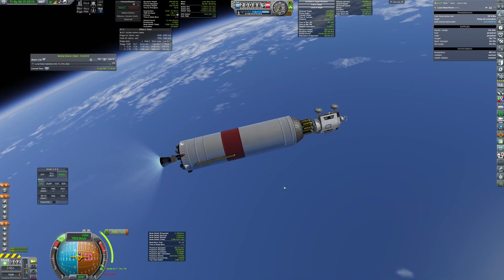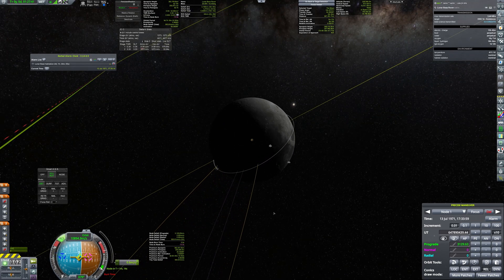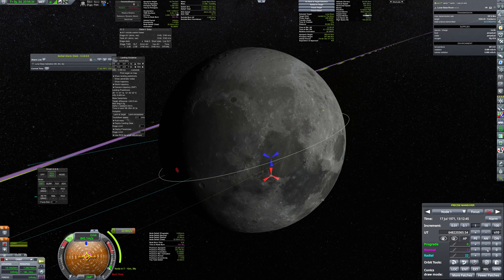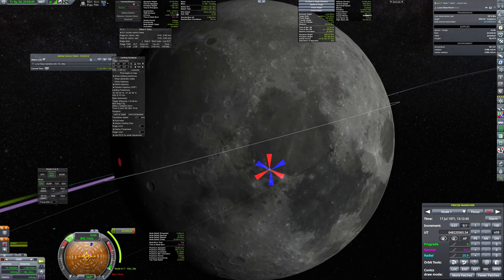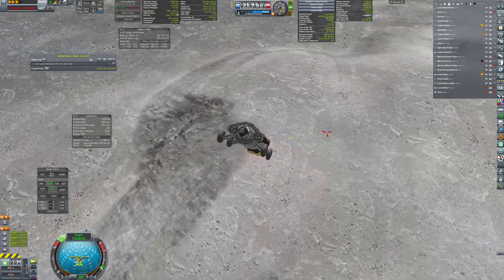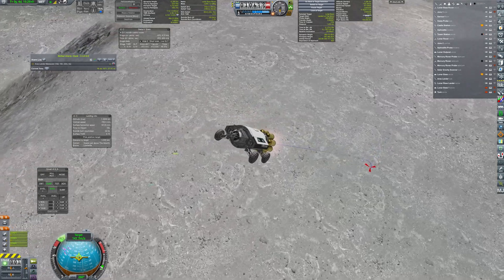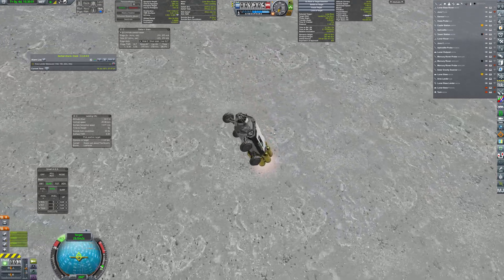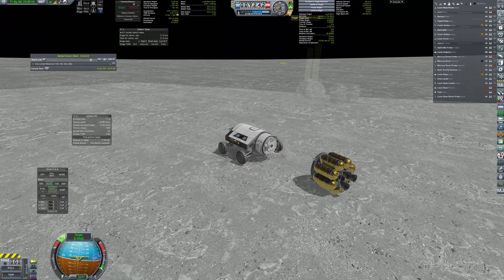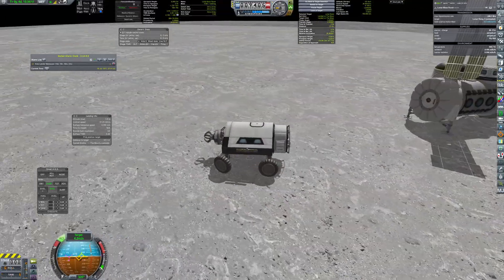The HG3 engine ignites and propels the rover towards the moon. Starwheel landing gear allows for a quite simple and rough landing. Then the rover drives towards Stingray and picks up the crew to get them back to their lander.